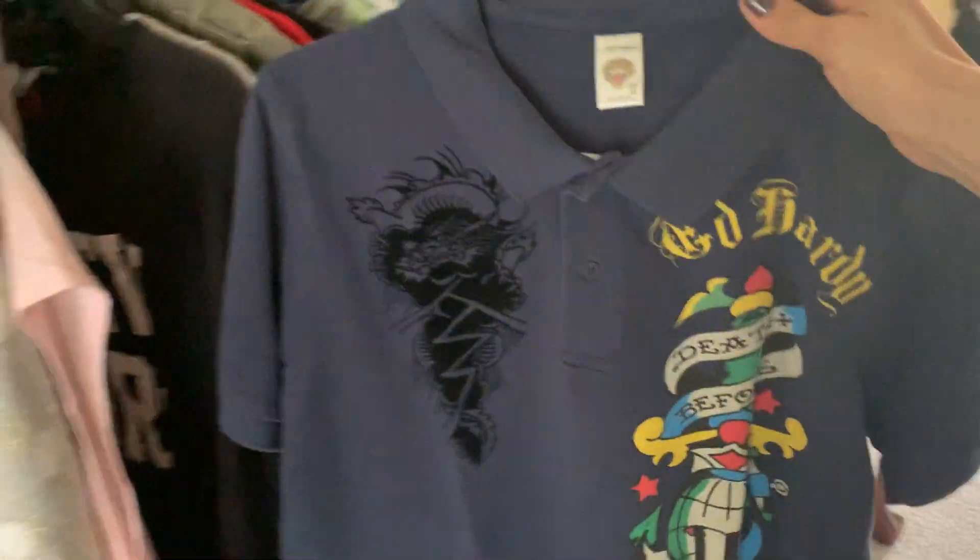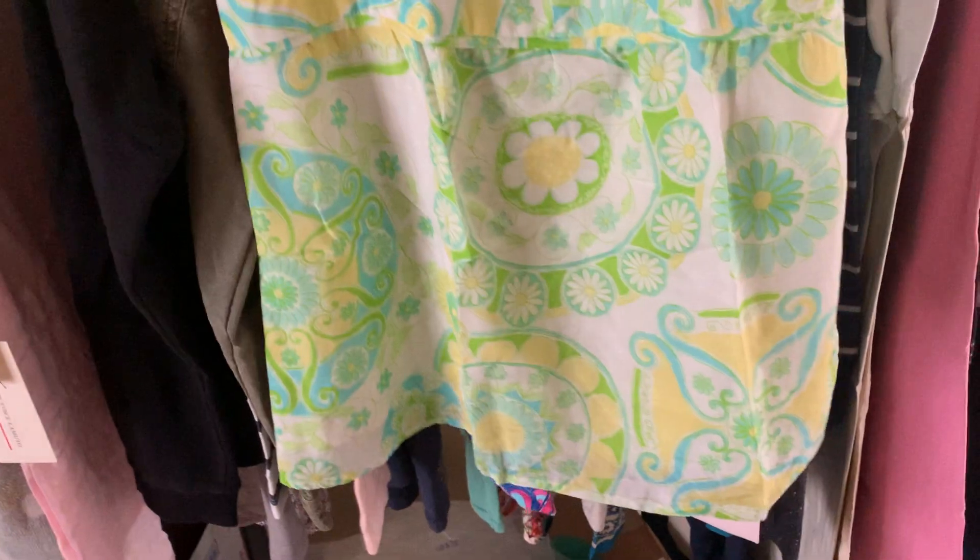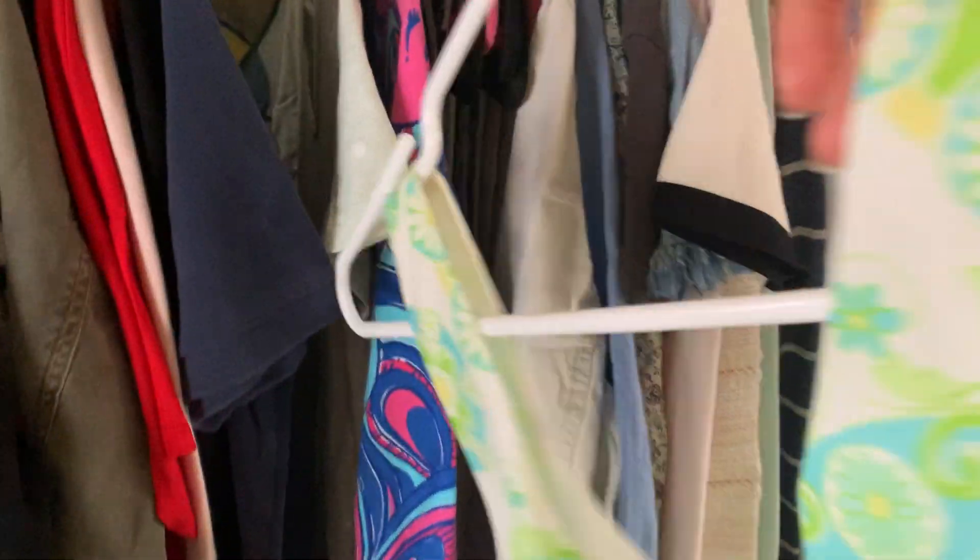There are some items for men — this is a medium polo shirt from Eric Hardy. There is Lilly Pulitzer here, a super cute blouse, there is a J.Crew piece, and another Lilly Pulitzer sweater — this one is extra small.